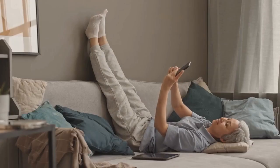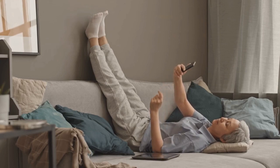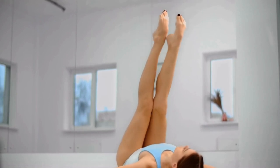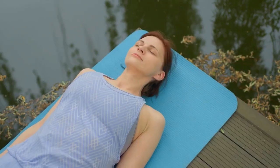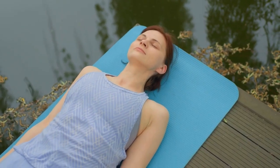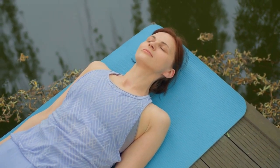Fourth, support your lower back. If you feel any strain in your lower back, you can place a pillow or folded blanket underneath your hips for support. Fifth, relax and hold the position. Take a few deep breaths and relax your body as you hold the position for 1 to 5 minutes. Sixth, slowly lower your legs back down to the ground and take a few deep breaths before sitting up.